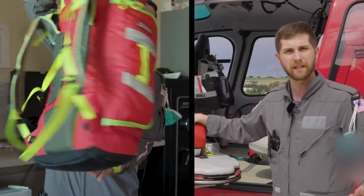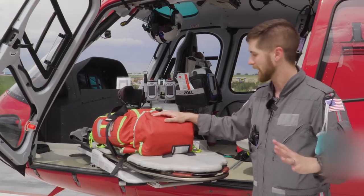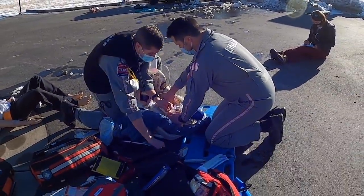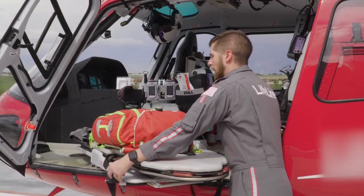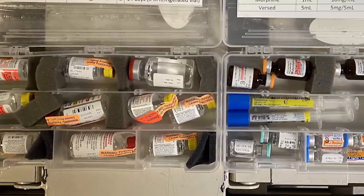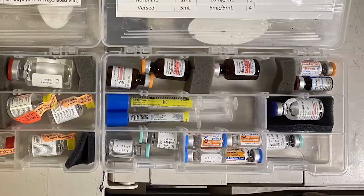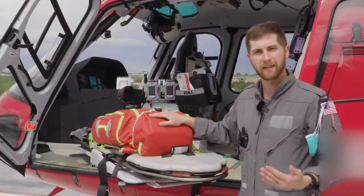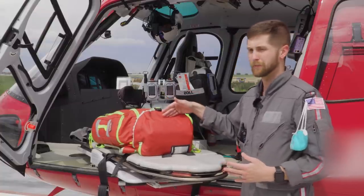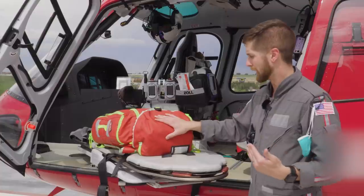On here we have what we call our first-out bag, or scene bag. This bag is meant to sustain a patient for the first five to ten minutes of any call. In the top pocket, we have all our narcotics and rapid sequence intubation medications. If a patient needs an airway, we can paralyze and sedate them and insert a breathing tube. It also has all our pain management meds — narcotics and benzodiazepines.